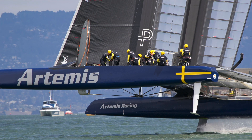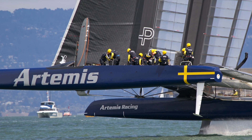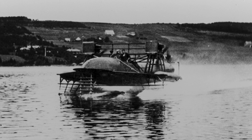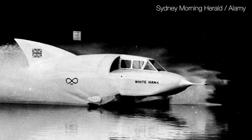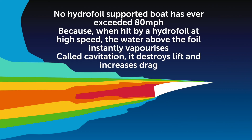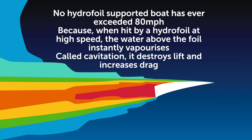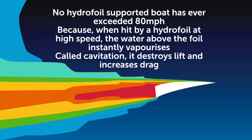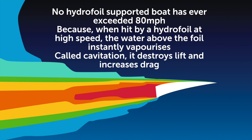America's Cup yachts have used foils to great success, reducing hydrodynamic drag by lifting the craft's hull out of the water, albeit at much lower speeds than those we are targeting. Foils have actually been used in water speed record attempts in the past — Alexander Graham Bell and Casey Baldwin set a record of 70.86 mph in 1919. Modern CFD techniques have since shown that traditional foils cavitate at around 70 mph, vaporising the water above the foil, creating an air pocket that robs the device of lift and increases drag, making foils look like a dead end for a project targeting 450 mph.